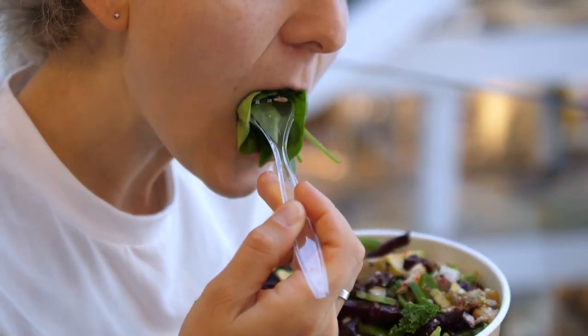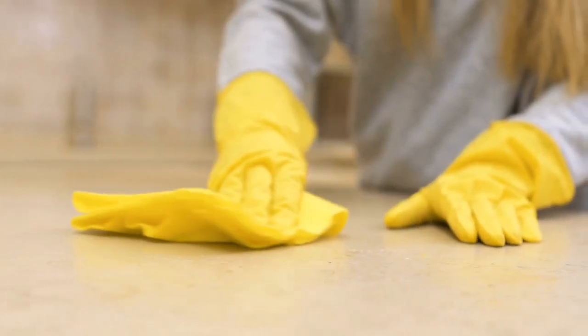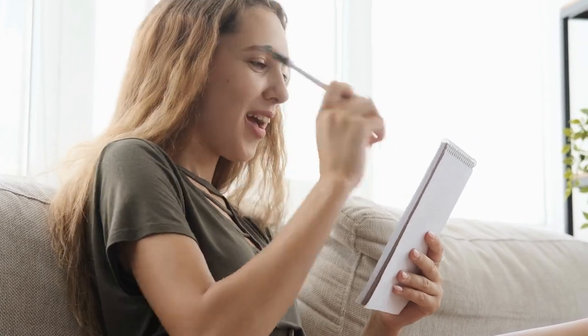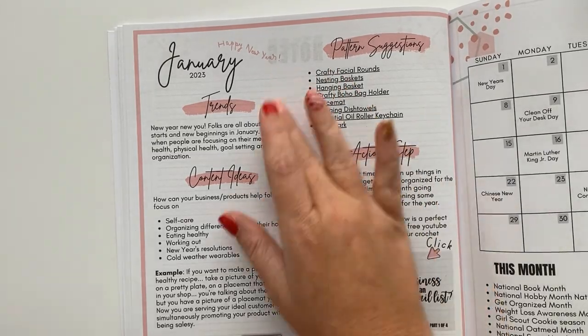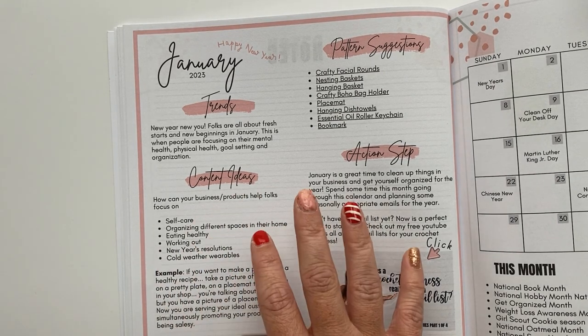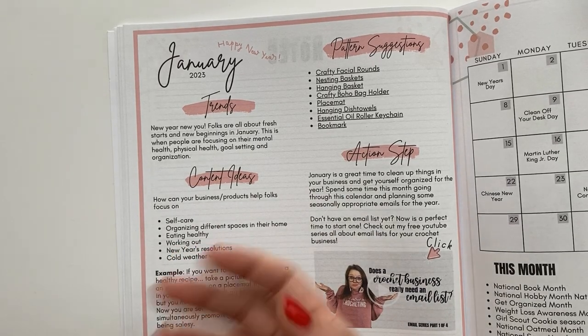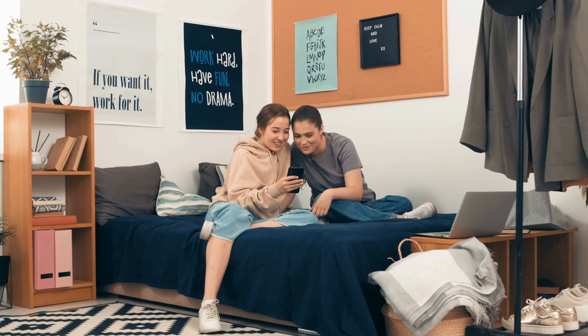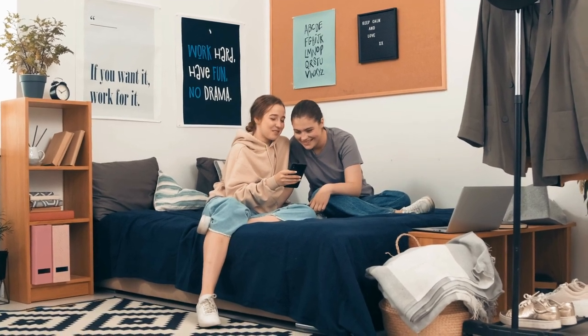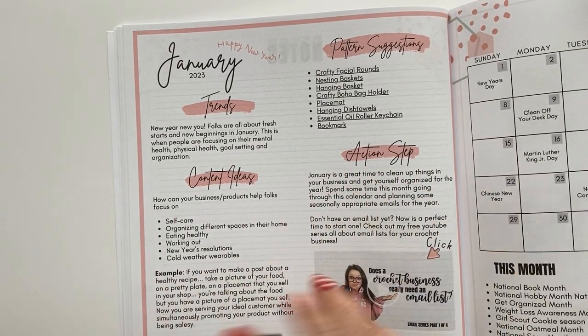She's going to be trying to eat healthier, create some sort of systems like workout systems or cleaning systems to help her year run more smoothly. She'll set goals for herself, her family, and her children — things like checklists. Put yourself in the shoes of your ideal customer. If your ideal customer is a college student, they'll be thinking about their dorm room, their backpack, and what they'll use to take their dirty laundry back and forth.